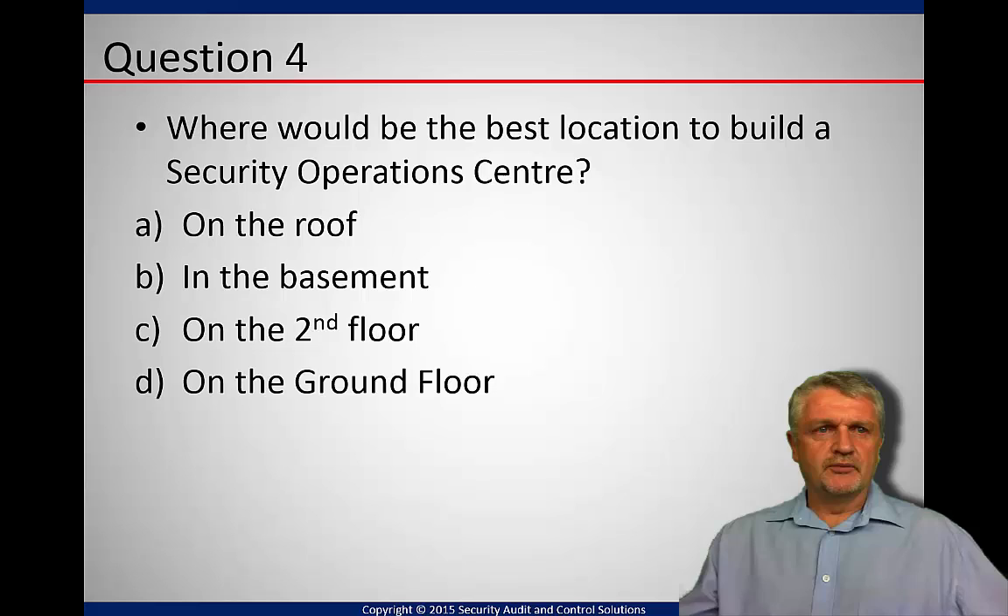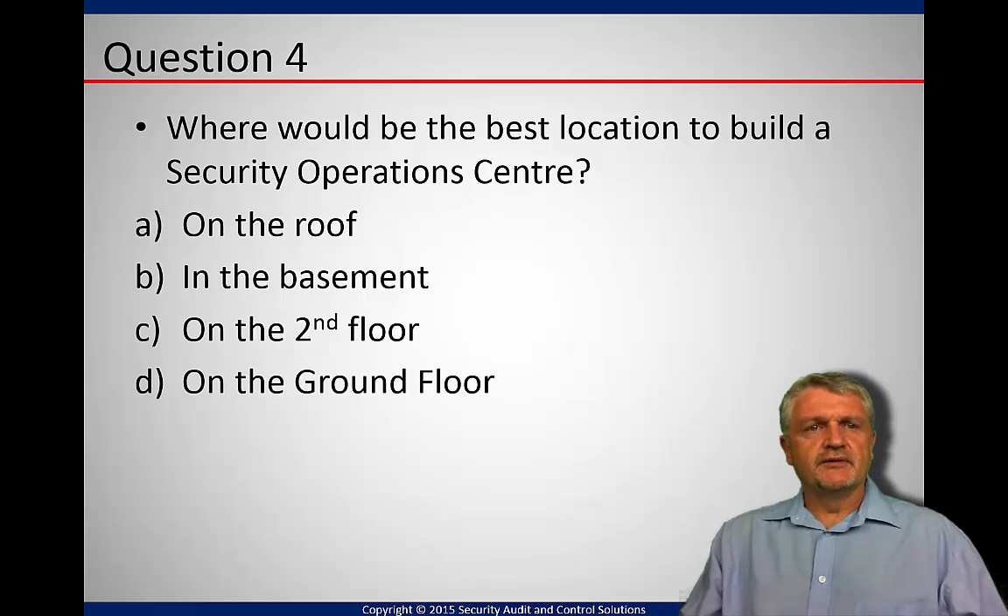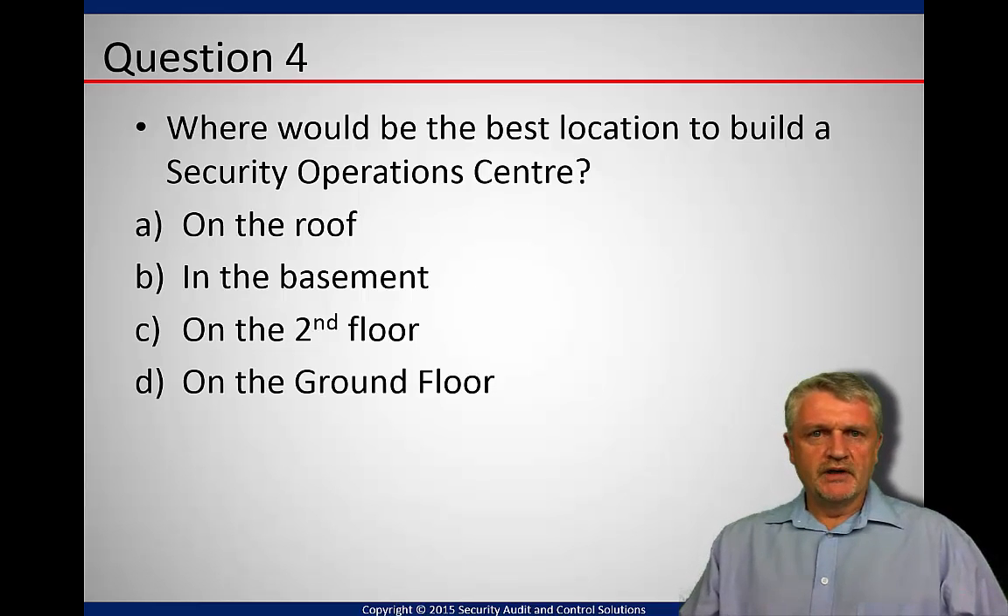Do we build a new structure right on the roof so the security operations center is there? Or do we do it in the basement, on the second floor, or on the ground floor? There are a couple of options here and the answer is dictated by only one option. Take a few seconds — which one do you decide?